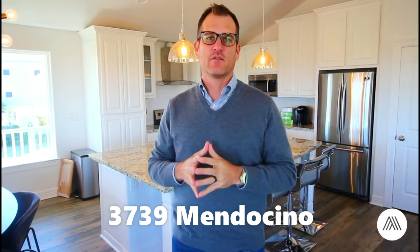What's up everybody? Ryan Adams, Adams Group at Compass. We are actually a little further down south today. We are down here at 3739 Mendocino. We are part of the new subdivision community called Laguna San Luis, and this place is pretty amazing.